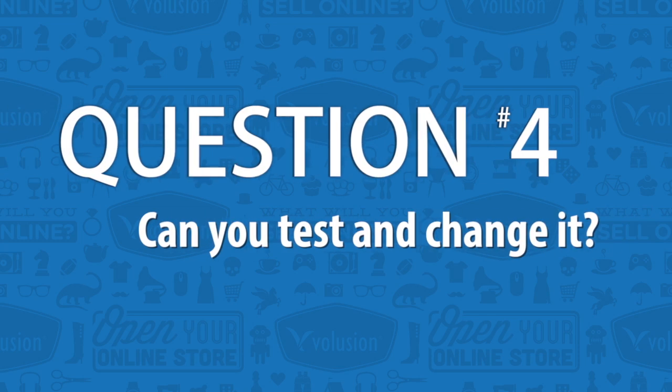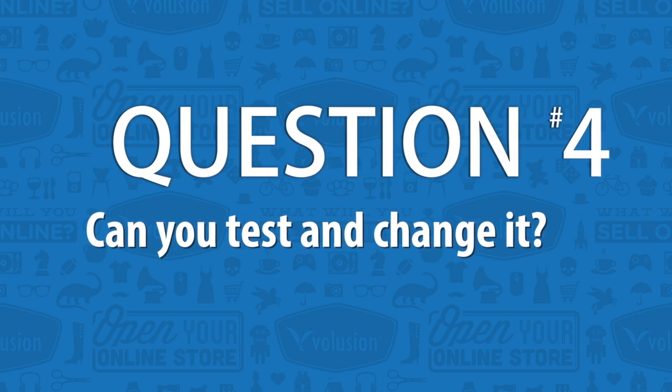Question number four: can you test and change out the template? In other words, once you install it, are you stuck with it forever, or are you easily able to swap it out and try it on for size? This is really important because if you're not exactly sure what you want, you can easily change things out and make sure you find the right fit.